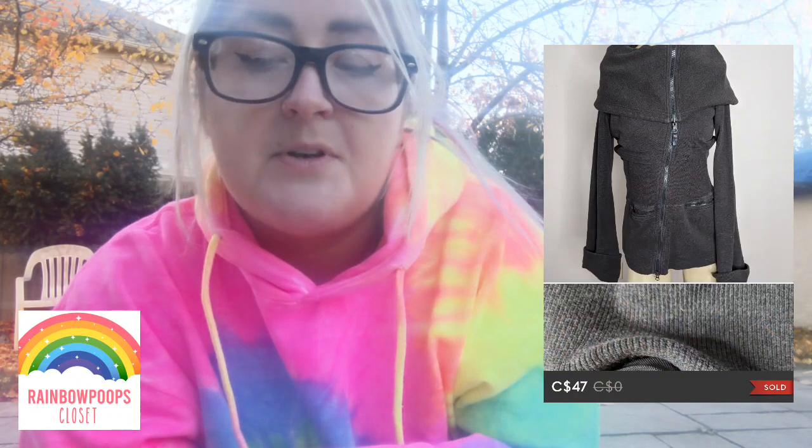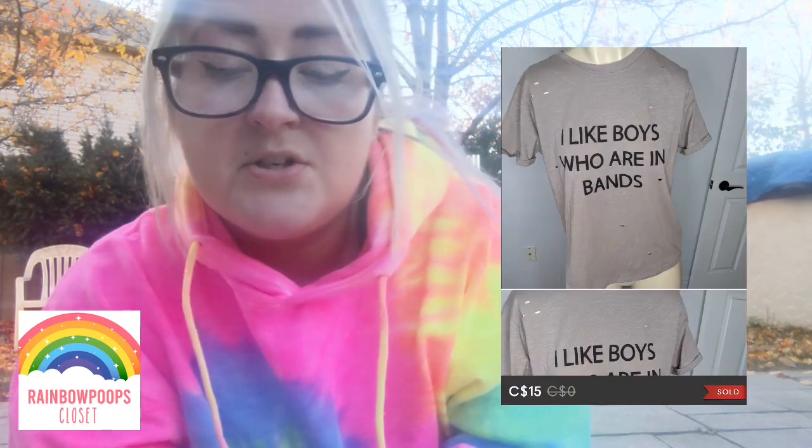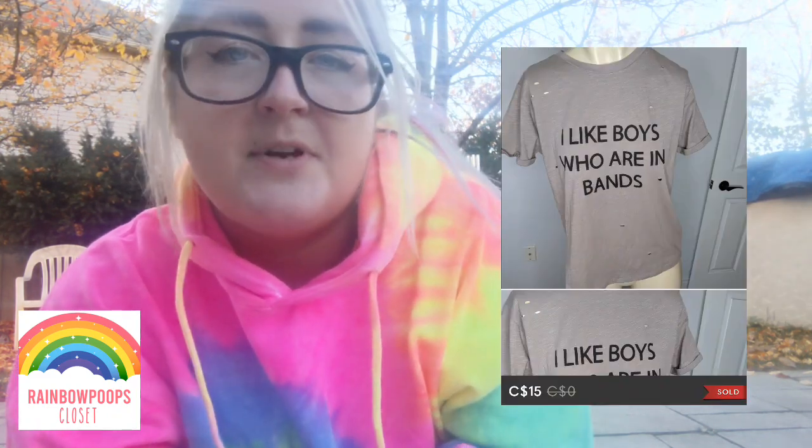We're going to start off with Poshmark sales. Number one was a Lululemon sweater jacket and this sold for $47. Next up is a Forever 21 t-shirt that says something like 'I like boys that are in bands' — this sold for $15.